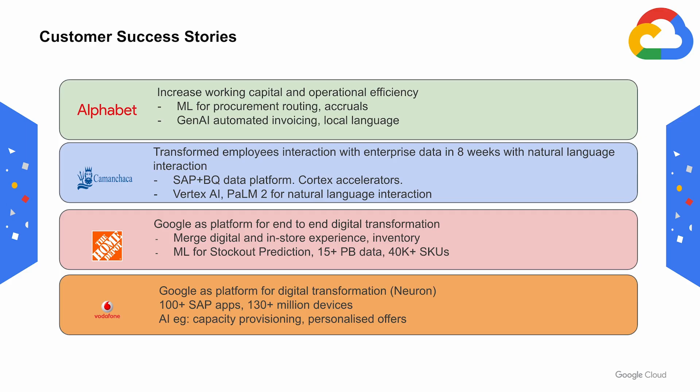Leading companies are already experiencing the benefit of running SAP on Google Cloud. Alphabet is saving millions in operations, increasing working capital, improving ML for procurement, routing, and accruals, and using Gen AI automated invoicing in local languages.